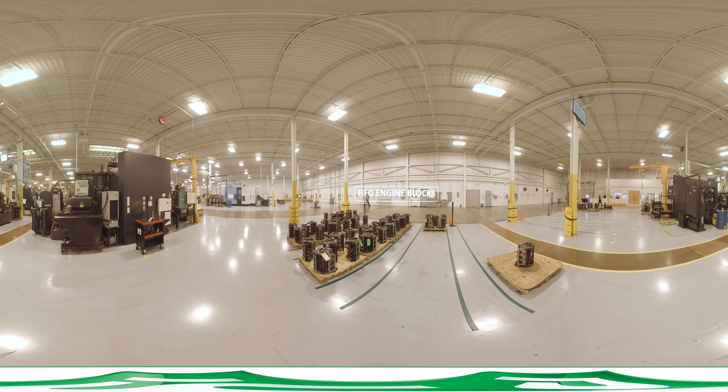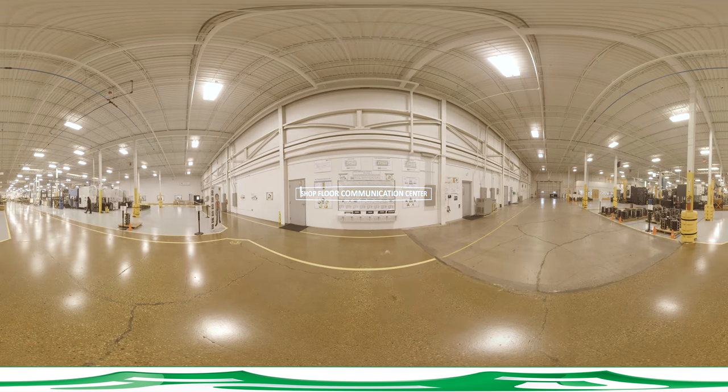PSI's built-in quality process includes first-in first-out utilization of engine blocks so that inventory is continuously turned over. The shop floor communication center drives PSI's built-in quality culture on the floor with lean manufacturing principles, tools, and performance metrics for each production area, designed to ensure operators build engines right the first time.